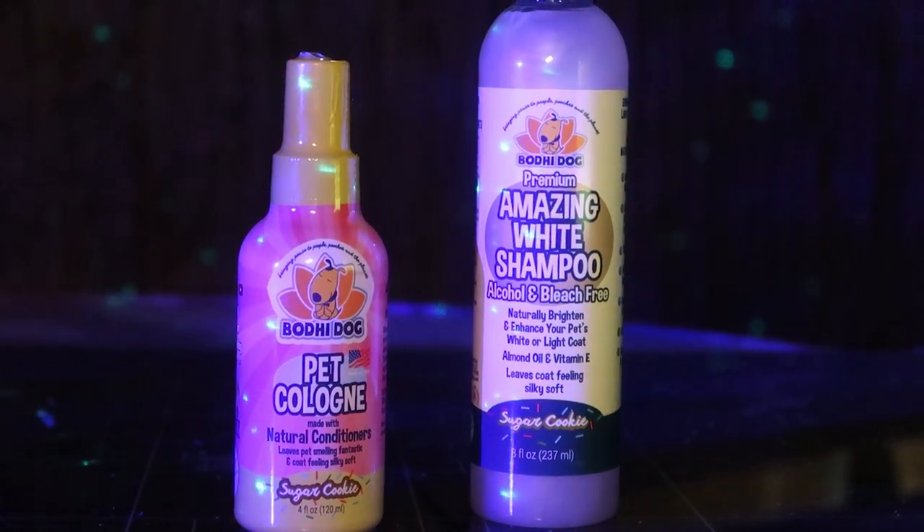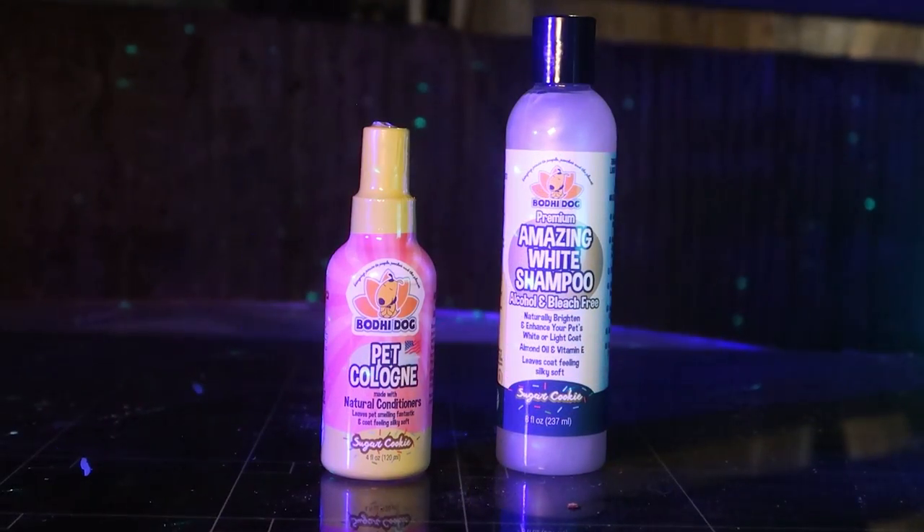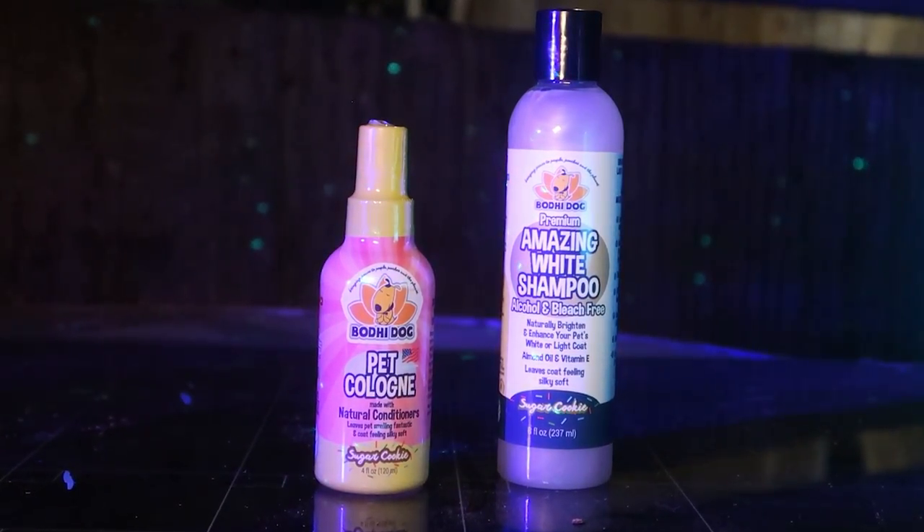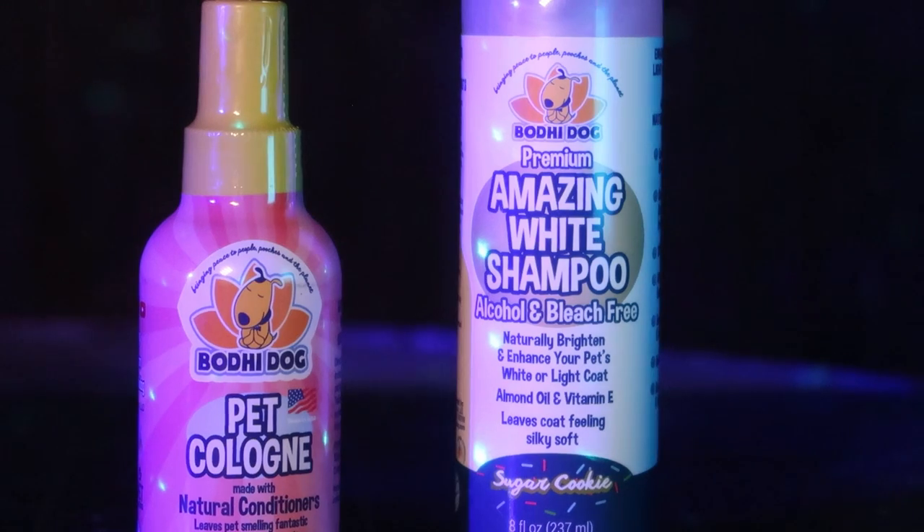Today we're cleaning up our dirty dogs and making their coat shine and smell good with new products from Bodie Dog. This is the Sugar Cookie Scented Premium Amazing White Shampoo and Pet Cologne from Bodie Dog.